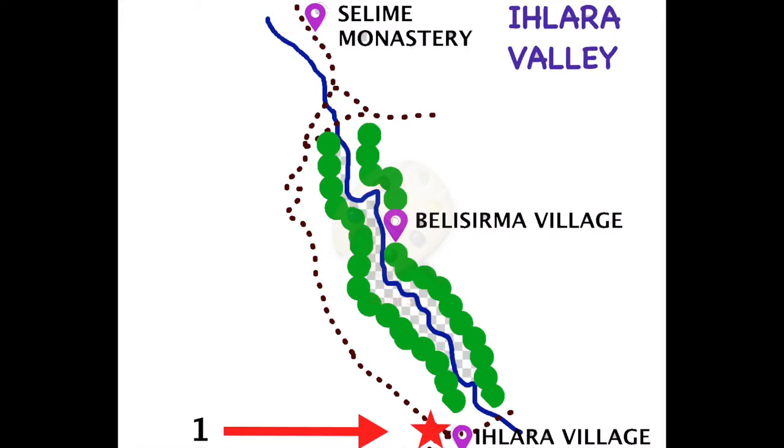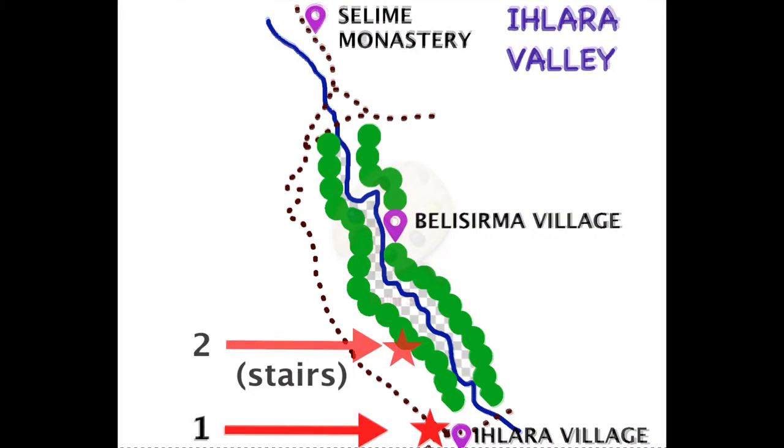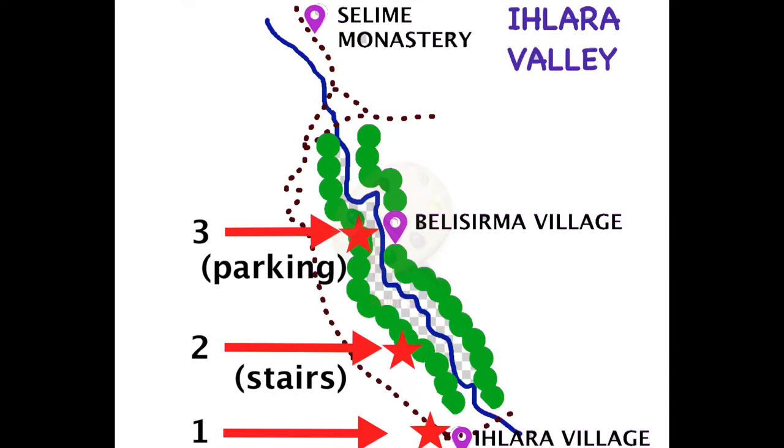The first entrance is at the start in Ihlara village. The second opens to the fourth kilometer and is the most popular entrance, leading down more than 300 steps to the valley. The third entrance is Belisirma village, located in the middle of the valley.